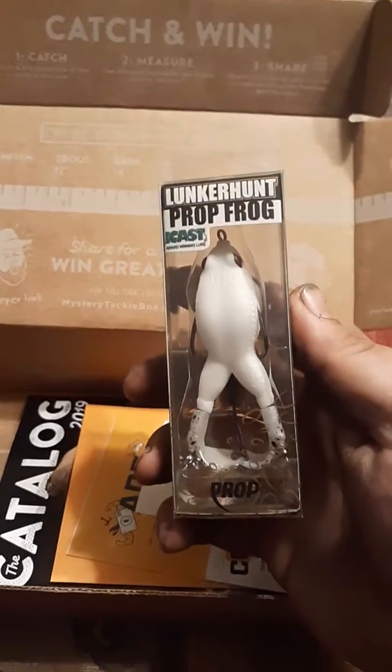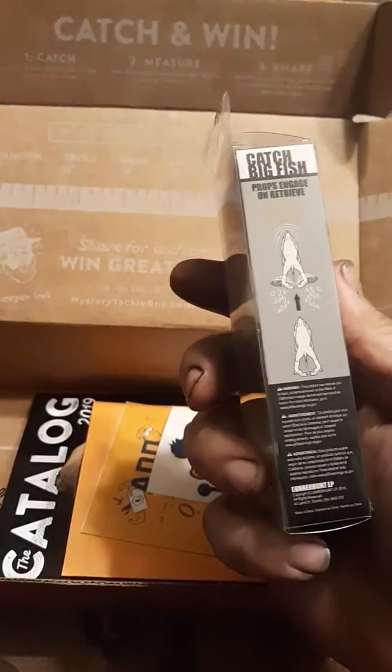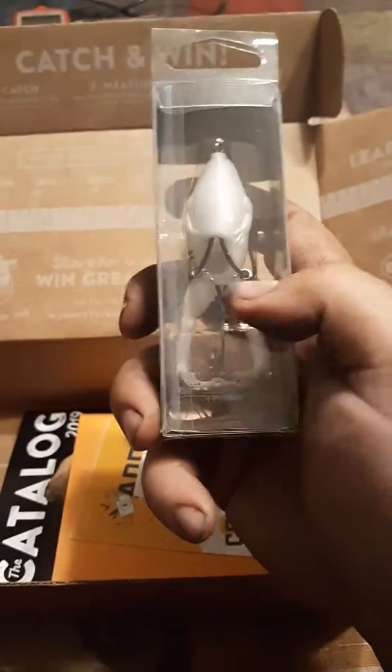Got a Lunker Hunt Prop Frog. I'm wanting some of these. It's got the little trailer hook in between the legs.